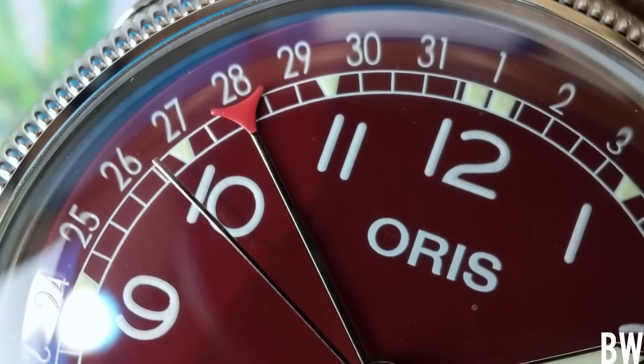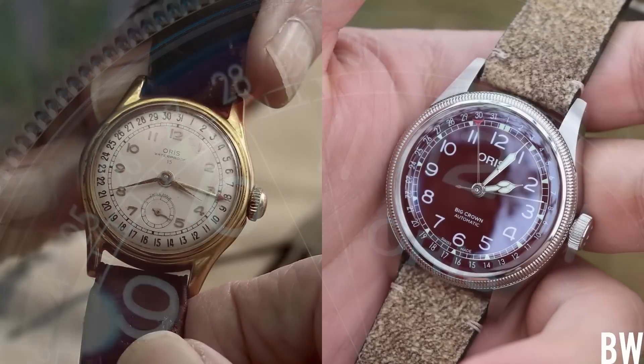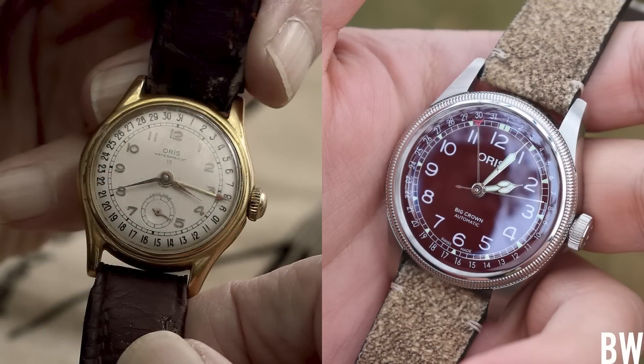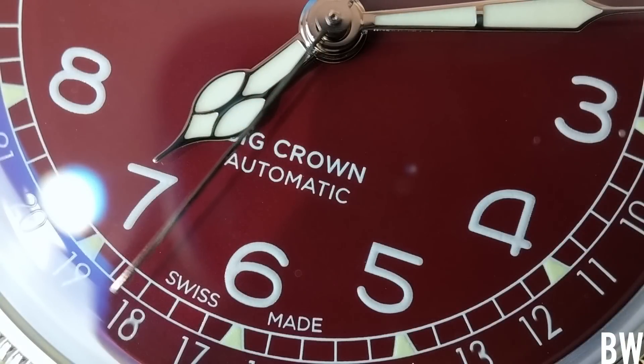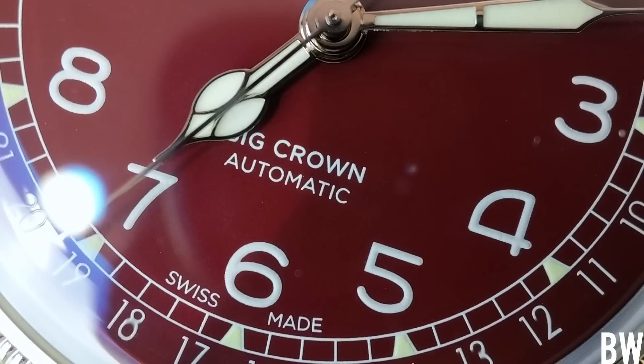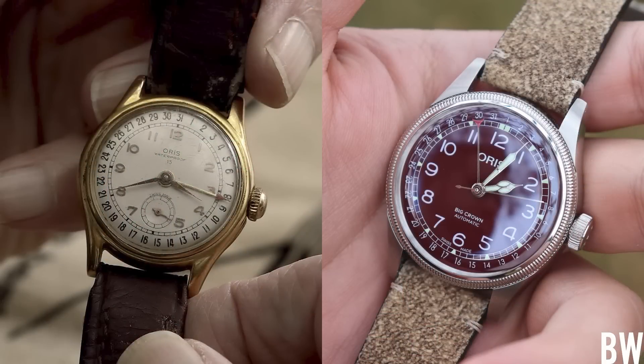This new version also carries the red tip, although slightly different at the end portion of the hand — I really like that attention to detail. There's a railroad track on the original and a railroad track here on this modern Big Crown Pointer Date. We also have Arabic markers; not exactly the same font — the original had applied markers, this one has printed ones. I love the font and the stylized six and four. The original carried a small seconds, while the modern version has a center seconds.